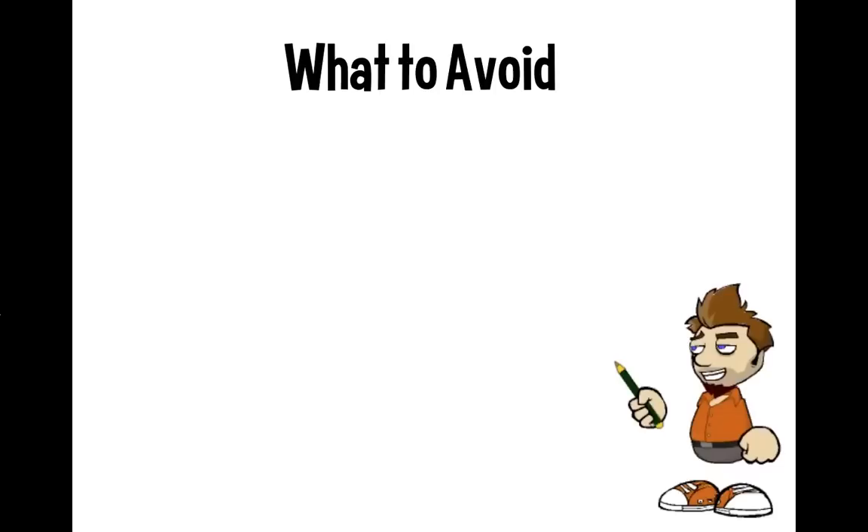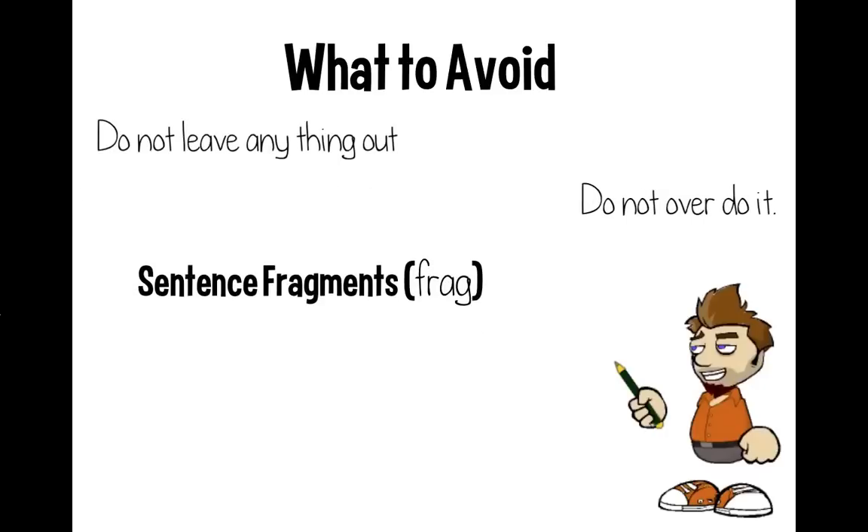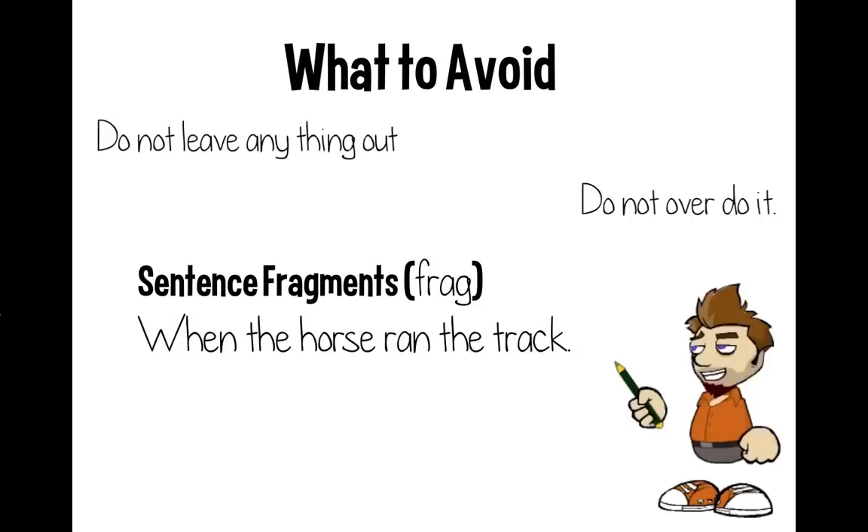Now let's talk about things to avoid when combining sentences. Number one, don't leave anything out. Number two, don't overdo it. First, sentence fragments — English teachers will write 'frag' on these. That's when what you have won't work as its own sentence. For example, 'when the horse ran the track' — adding the subordinating conjunction 'when' means it can't stand alone. Similarly, 'because I love you' can't stand on its own. It's fine to use 'because' at the start of a sentence, but you must pair it with an independent clause to complete the sentence.